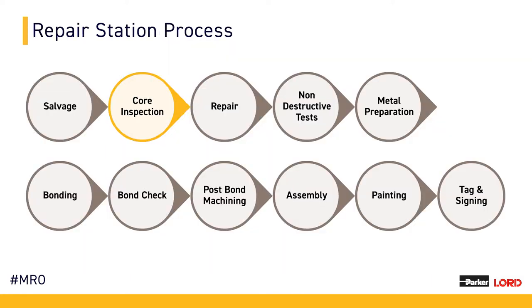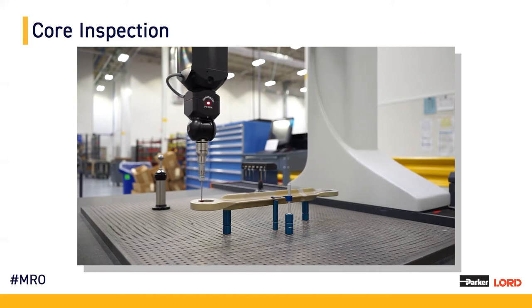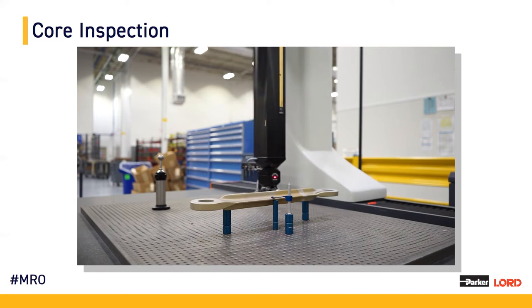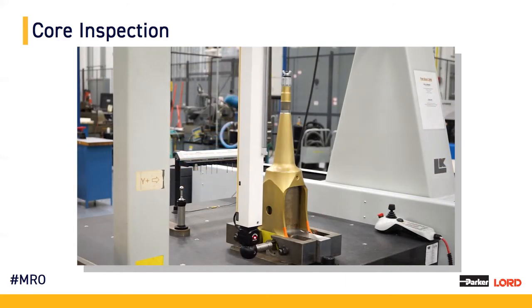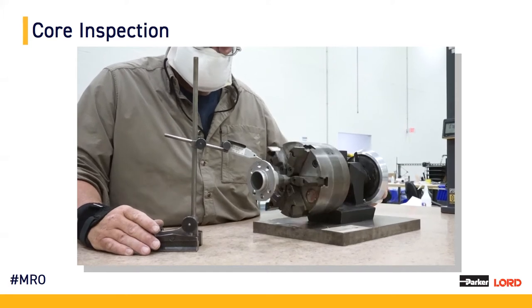The next area in our repair process is core inspection, which allows us to separate conforming and non-conforming product. We use a variety of equipment and different methods for certain applications. CMMs are used often within our facility. A video of this coordinate measuring machine running shows a pylon isolator being run on a set CMM program, which takes hits and readouts for specific features and dimensions to ensure that a part meets print tolerances. We also have a 412 spindle being CMM'd within our repair station, as well as a shear bearing inner member core being inspected on a zeroing spindle.